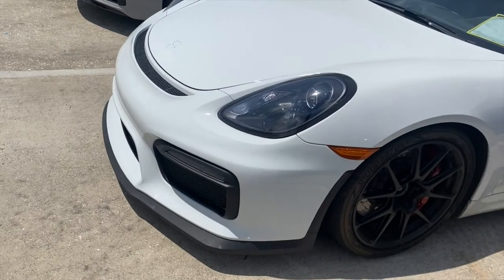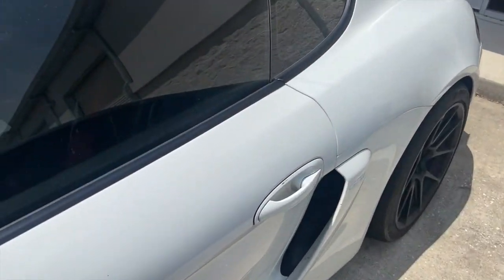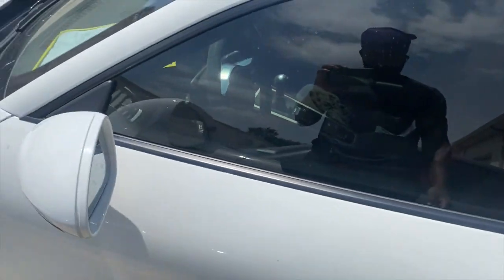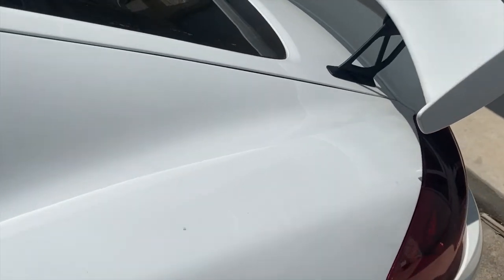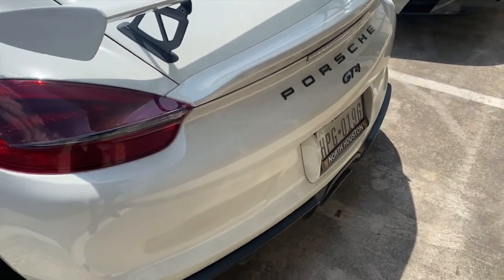All white — this is giving me Lil Uzi Vert vibes because Uzi, you know, he got a custom Porsche like this. GT4.